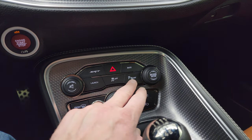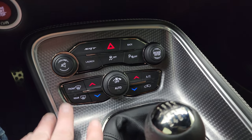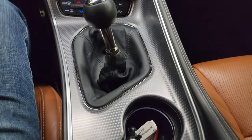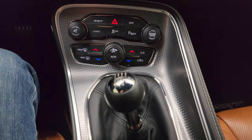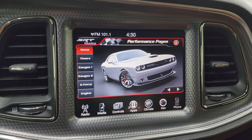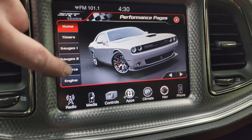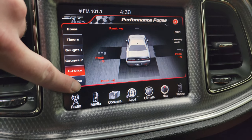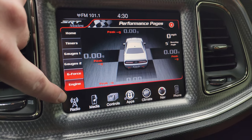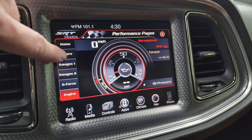You also get SRT mode, stability control, parking sensors, launch control, and dual climate controls. Take note of the really nice machine-finished center console trim and that's around the radio as well. On the performance pages you have your timers, your gauges, your g-force readout, and engine data — all that good stuff is on there.